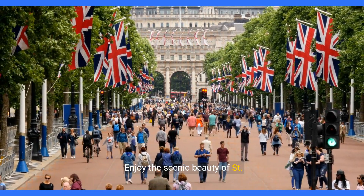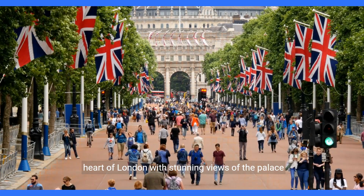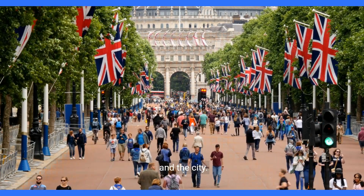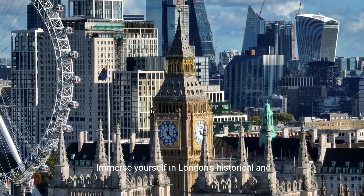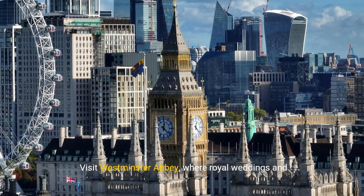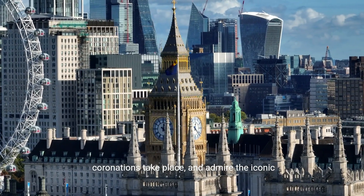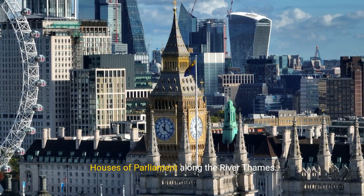Enjoy the scenic beauty of St. James's Park, offering a tranquil escape in the heart of London with stunning views of the palace and the city. Immerse yourself in London's historical and political landmarks nearby. Visit Westminster Abbey, where royal weddings and coronations take place, and admire the iconic Houses of Parliament along the River Thames.